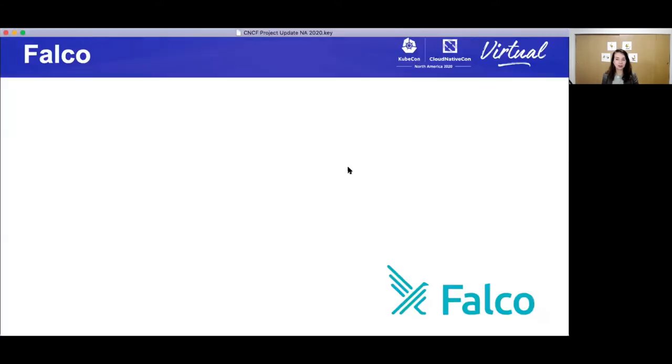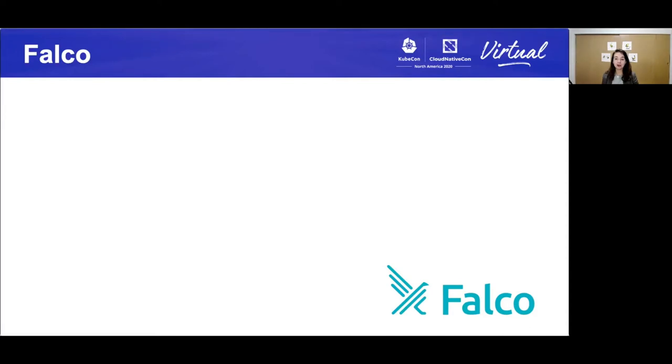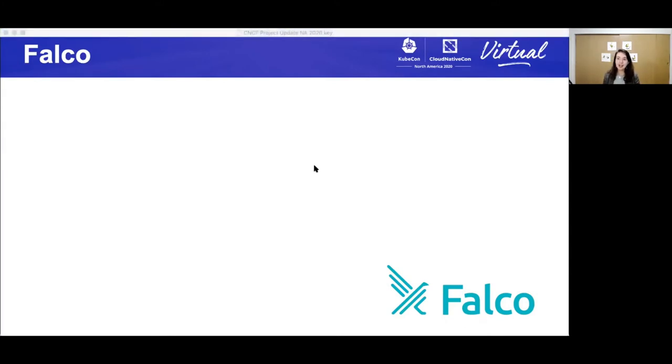Our first project we're going to talk about is Falco. Falco is a runtime security project, and it consumes signals from the Linux kernel and container management tools such as Docker and Kubernetes. Falco parses these signals and asserts them against security rules. If a rule is violated, an alert is triggered. Now let's look at some of the cool statistics that have happened in the past year.